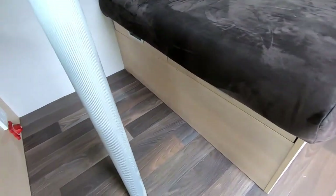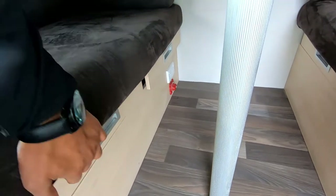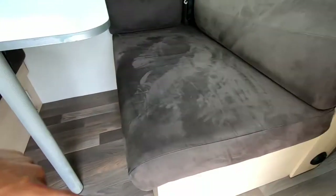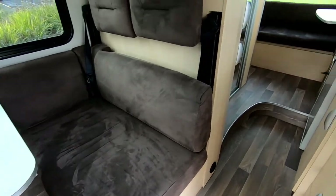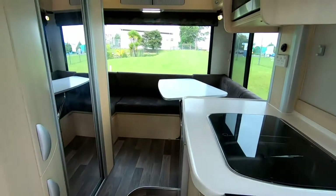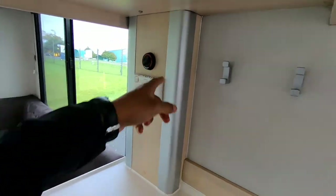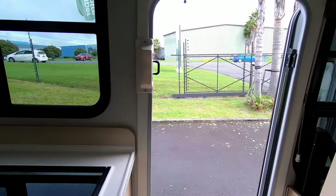This motorhome, like all other Kias, is fitted with a house battery underneath, with an isolator. It's got a diesel heater as standard, solar at the top, and this is your control for the diesel heater. It's also got an awning.